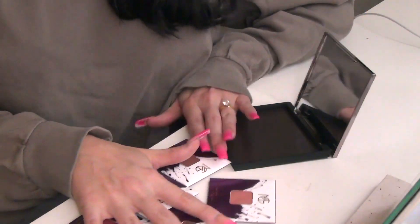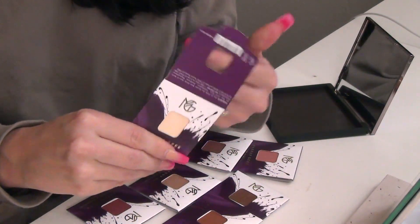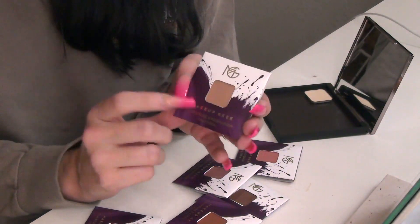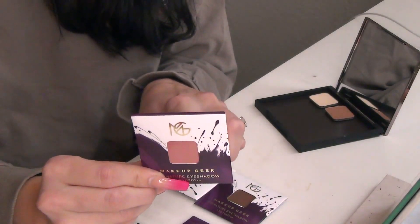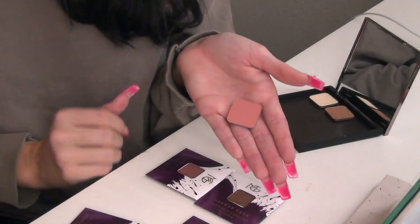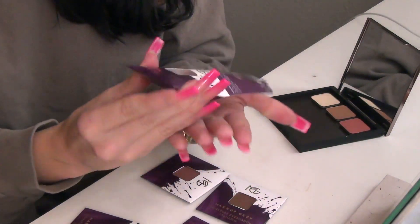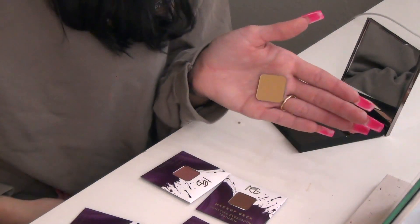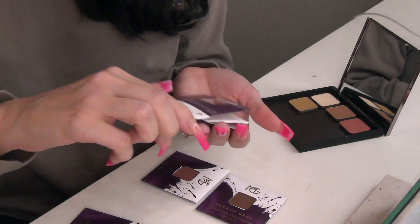I'm going to set these up from lightest to darkest. The first shade is 'So Pale' — a very nice vanilla shade with a yellow undertone. Next is 'Creme Brulee' — I actually had this shade from the old makeup geek brand. Then we have 'Tuscan Sun,' which I've never had before. Then there's 'Had Me at Yellow' — the name is a little deceiving because it's not very yellow at all; it's more of a camel color.